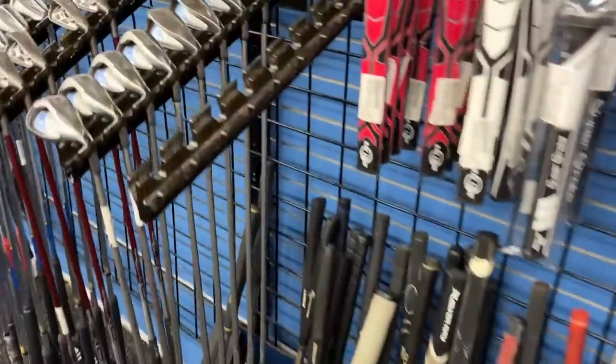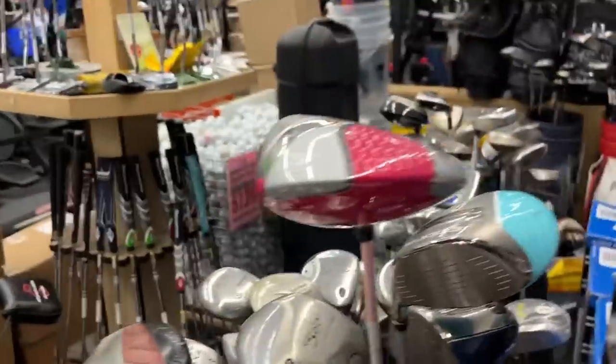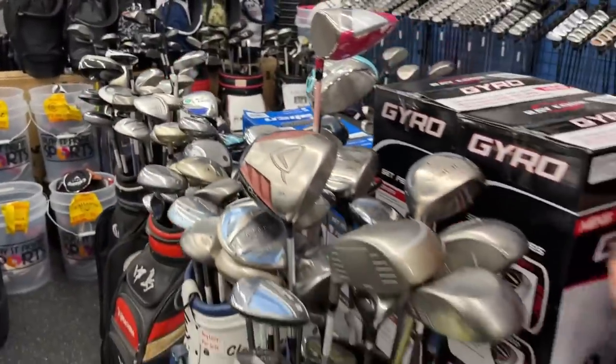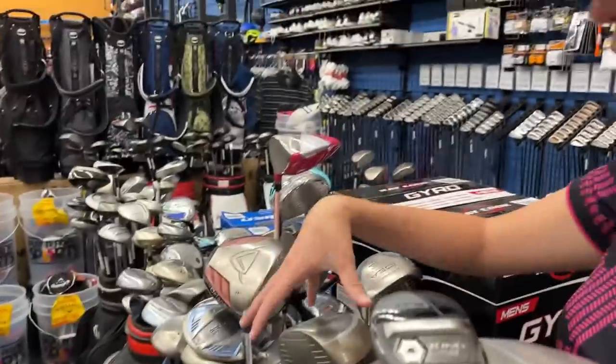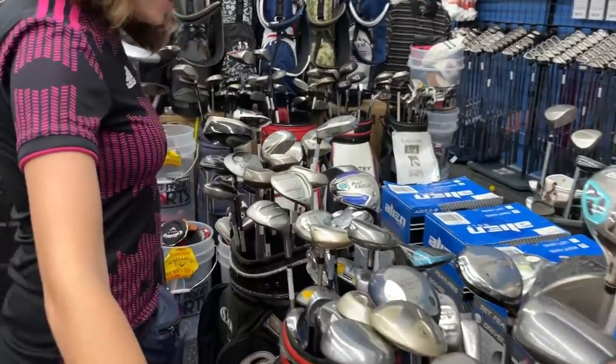We've got a whole ladies section! Wow, you can have some fun in here. Normally it's like one or two clubs, but this ladies section is bigger than most Play It Again Sports' entire golf sections.